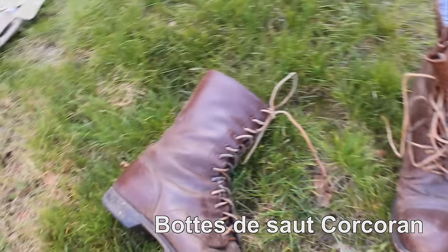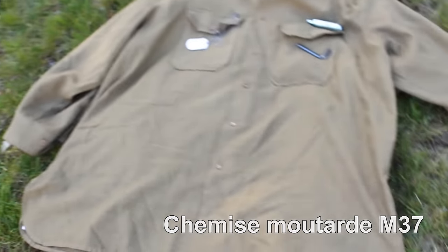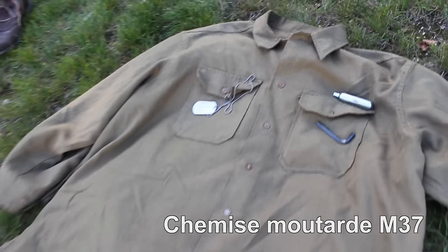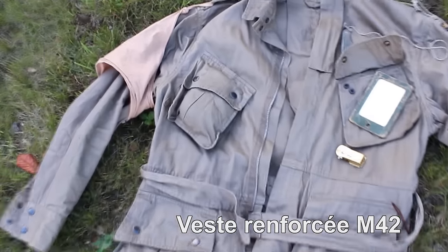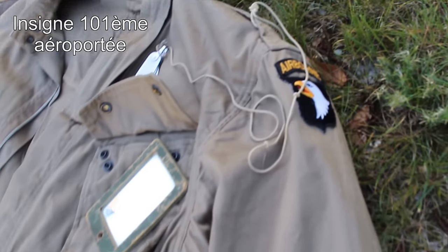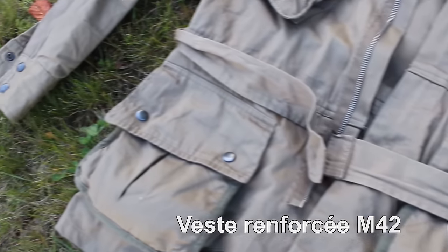Les bottes Corcoran équipaient toutes les troupes d'élite — les parachutistes en faisaient partie. L'étiquette montre qu'il s'agit d'une fabrication actuelle mais authentique de chez Corcoran. La chemise moutarde M37 peut être optionnelle car non visible une fois la veste M42 portée, mais elle vous servira à stocker du petit matériel ou vos papiers d'identité. La veste renforcée M42 est dotée de 4 poches, se ferme par fermeture éclair et ceinture en toile à la taille. L'insigne des Screaming Eagles est à coudre sur la manche gauche à 1,27cm de la couture. Un miroir et le fameux criquet vont dans les poches ; les poches à boutons pression sont remplies de chaussettes pour donner un effet volumé.